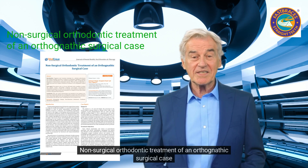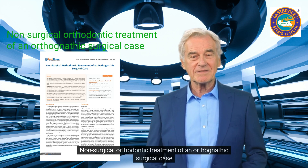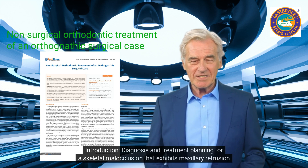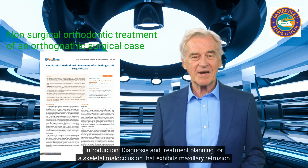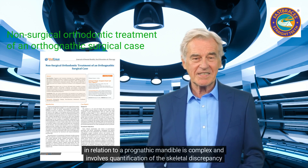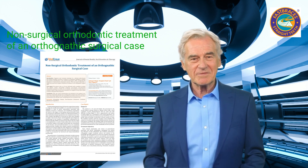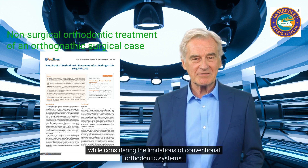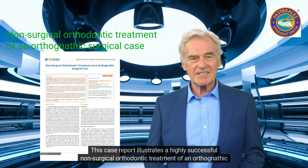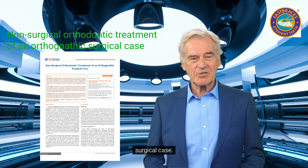Non-Surgical Orthodontic Treatment of an Orthognathic Surgical Case. Introduction: Diagnosis and treatment planning for a skeletal malocclusion that exhibits maxillary retrusion in relation to a prognathic mandible is complex, and involves quantification of the skeletal discrepancy. While considering the limitations of conventional orthodontic systems, this case report illustrates a highly successful non-surgical orthodontic treatment of an orthognathic surgical case.